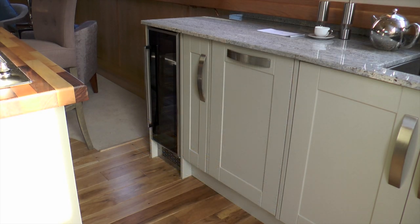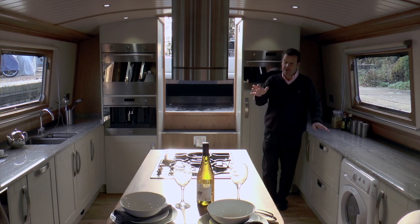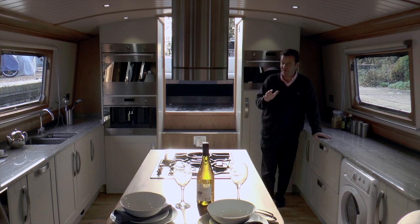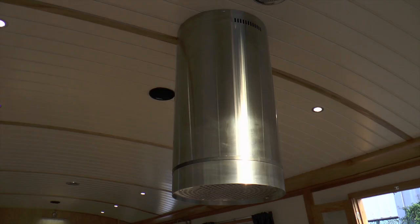There's a wine cooler, and in the central island here, not only have you got the gas hob with a ring there for your wok, there's also — which is very unusual on a boat — a central extractor fan.